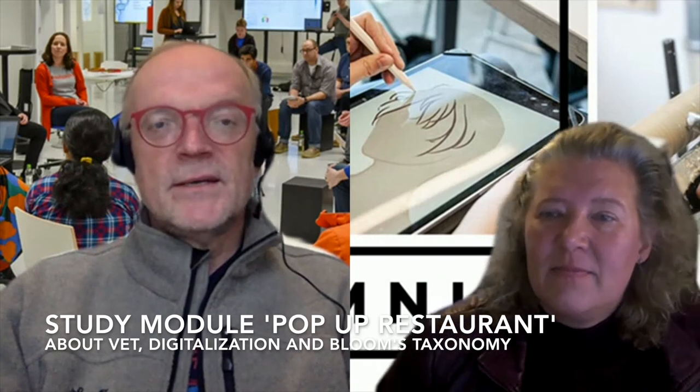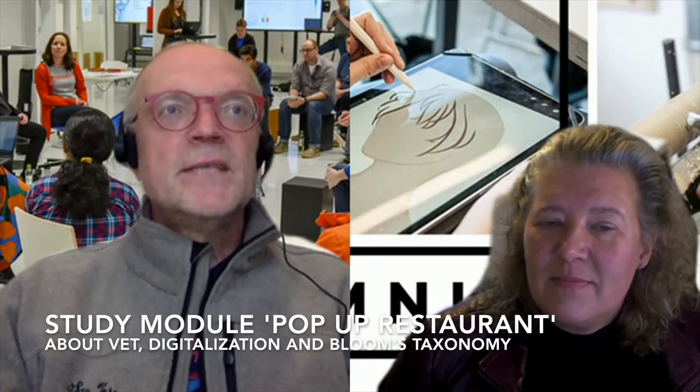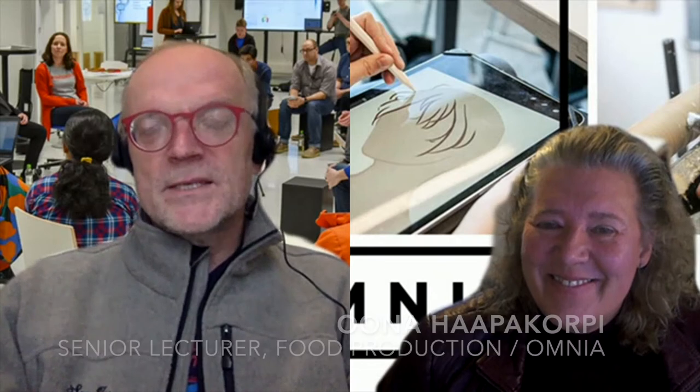We are happy to have here with us senior lecturer in food production, Miss Oona Haapakorpi, who will shed light on how design thinking, how Bloom's taxonomy, and how digital learning will benefit the students. She is also project manager for the Cooking for the Future project, which is an international project, and she will present this learning module part of that project. The floor is yours, Oona.